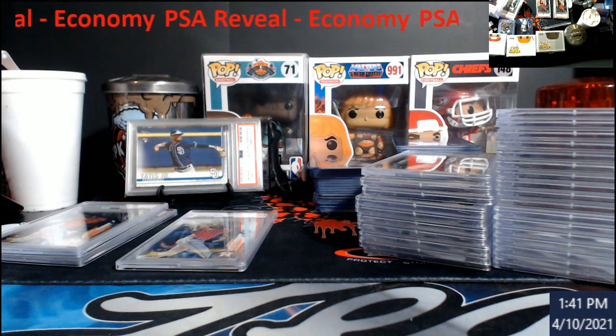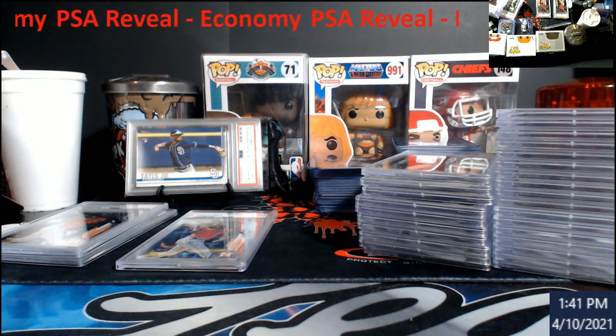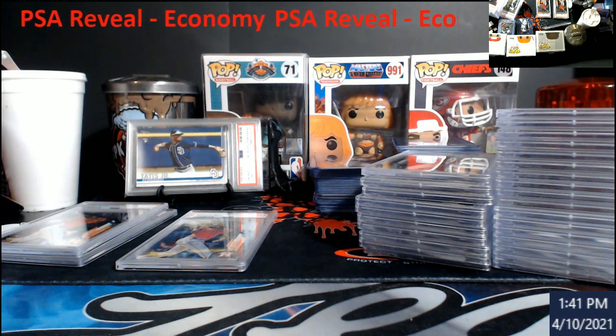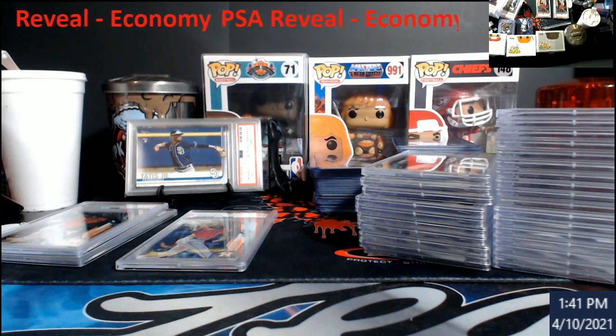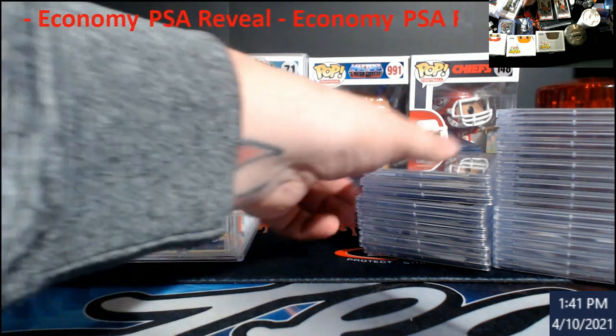So I looked some of this stuff up just so everybody knows: on nines, the Yordon SP 9 sold for $117, the Topps Chrome refractor 9 went for $96 bucks. So there's some money there for sure.